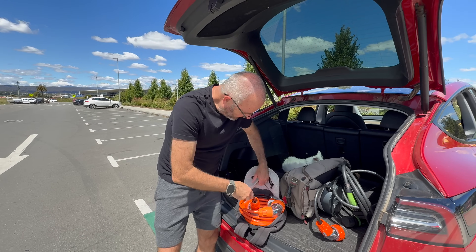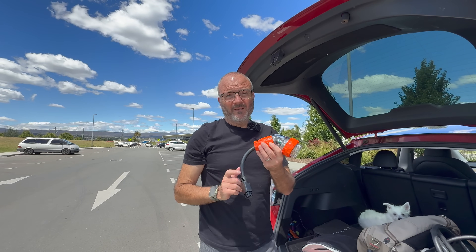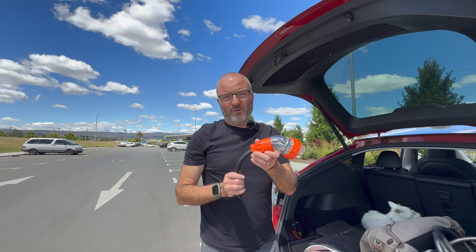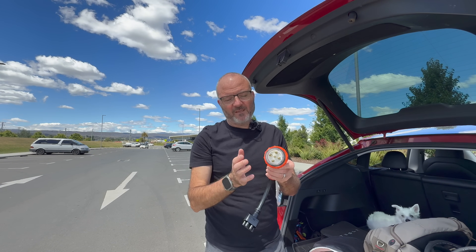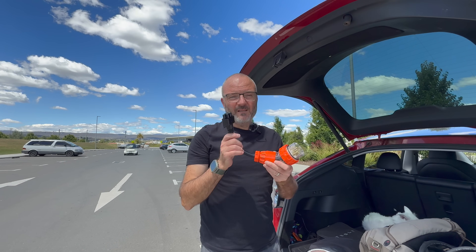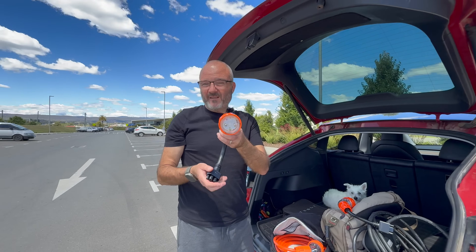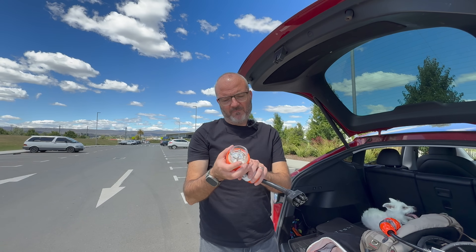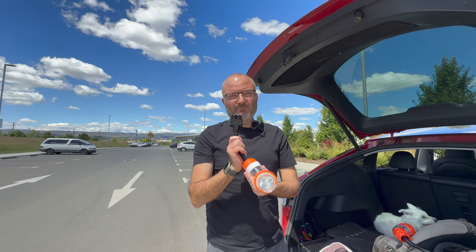So all of these we did not use. There's a tail for the Tesla mobile granny charger — we didn't use it. I brought it along in case the Fronius broke, so we could still charge three-phase, but we never used this tail. Same with this other tail — it's a three-pin 32-amp — that tail was never used either.